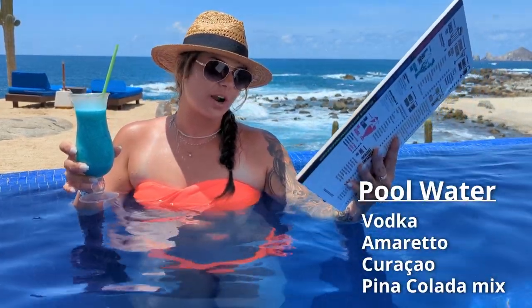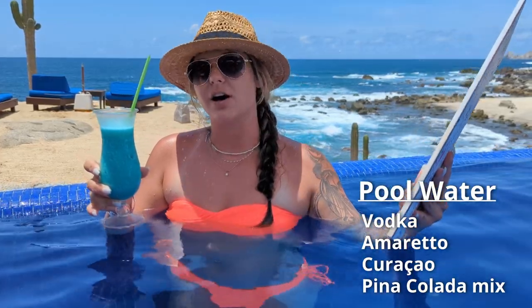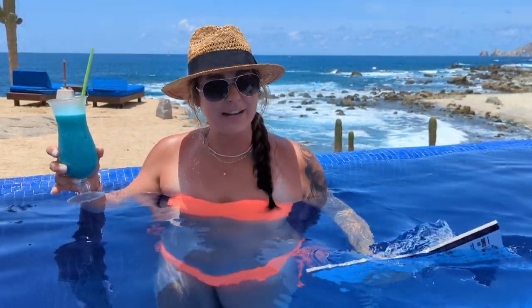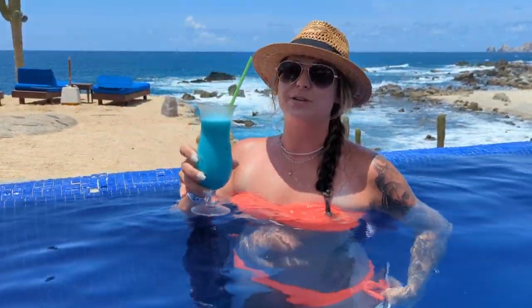This drink is called the Pool Water. It's made with vodka, amaretto, blue curaçao, and piña colada mix. It's very sweet, very good, highly refreshing. If you want one that matches the ocean for selfies, get this one.